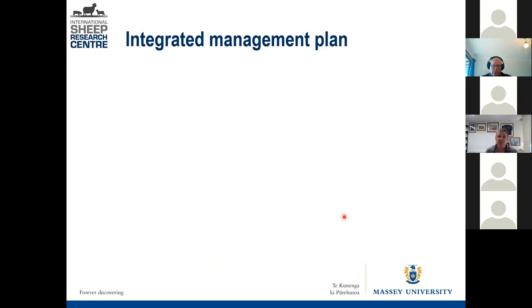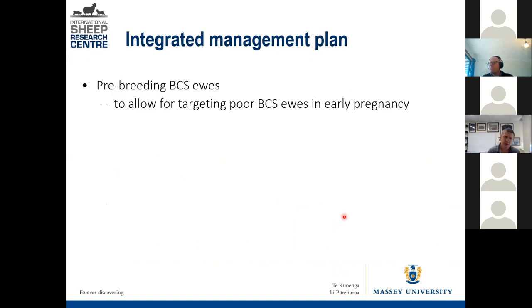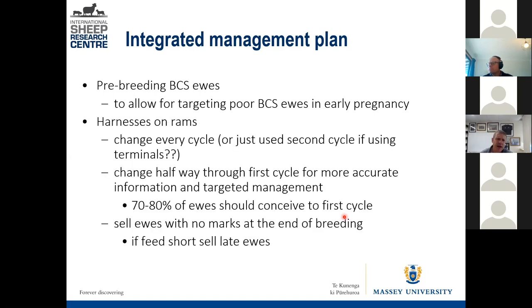Now I'll jump into what you might do with scanning percentage as part of an integrated management plan. In a perfect world, you'll do some body condition scoring. You could use ram harnesses. Some people use harnesses to identify which ewes went to the terminal sire — especially if using whiteface terminals — so you don't make the mistake of keeping a terminal cross as a replacement.